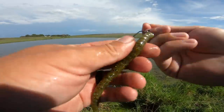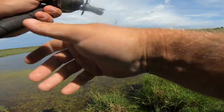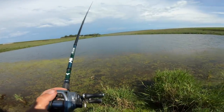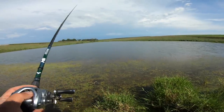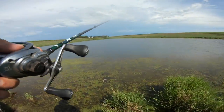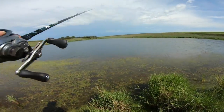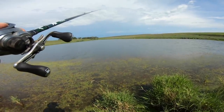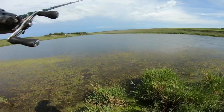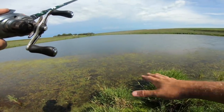I like to Texas rig it so I put the point of the hook right back into the plastic because there's a lot of grass in here. You cast it out, it hits the water, and you hold your rod and wait for that line to jump. It's about eight to ten feet deep out there max. Let it sink, pop the rod a few times if nothing on the fall, wait for it to sink back down again — and that's it, just the same thing the whole way back.